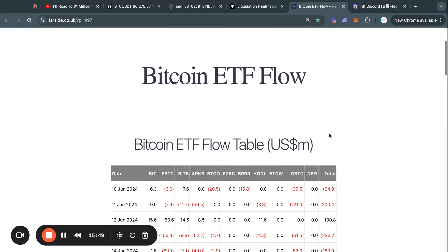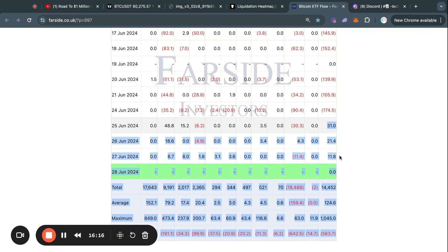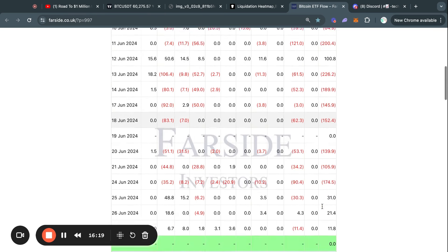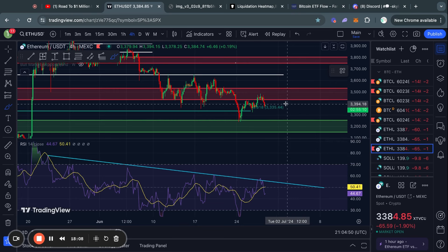Moving on to the Bitcoin ETF flow tables — we had a net inflow today, although to be clear this is a very small inflow of about 11 million dollars. Typically the Bitcoin ETFs are net buyers for about 124 million dollars every single weekday. Considering these are small inflows and we had nothing but huge net outflows in recent days, this shows that Bitcoin ETF investors were very bearish and are now flipping a bit more neutral, with neither huge outflows nor huge inflows.